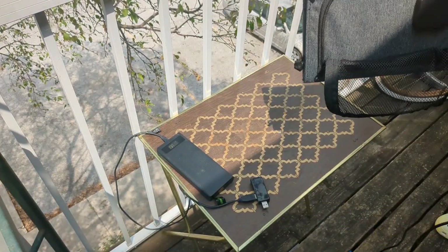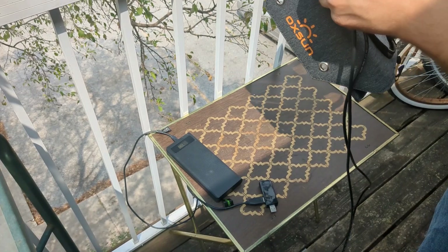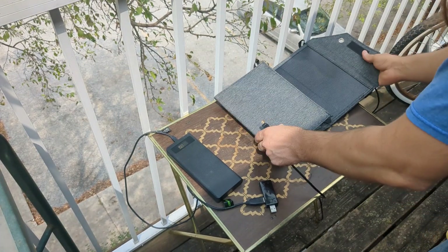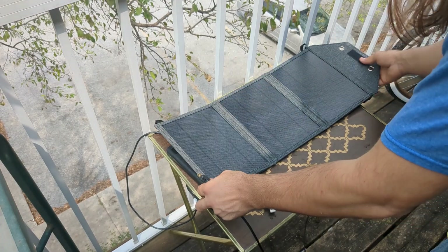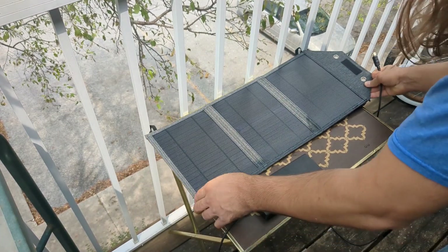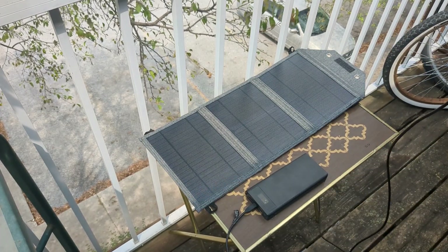The only major advantage of this one, other than the potential for higher output, is the fact that it also outputs over USB-C. It may output more over USB-C — I don't know. The sun really wants to fade again, but let's see what we get.